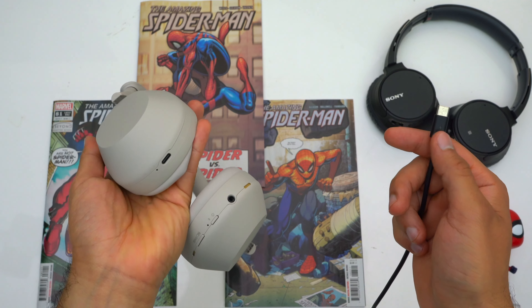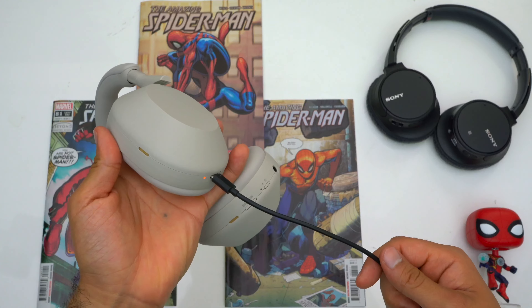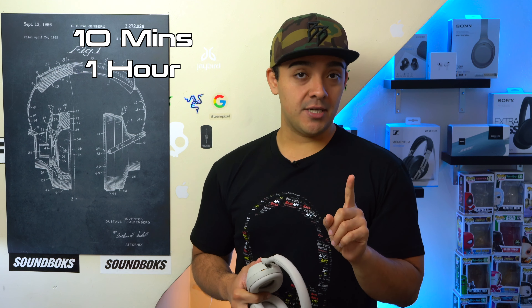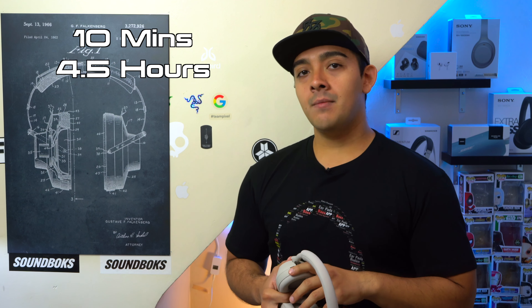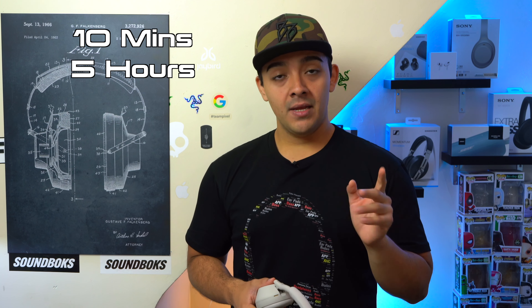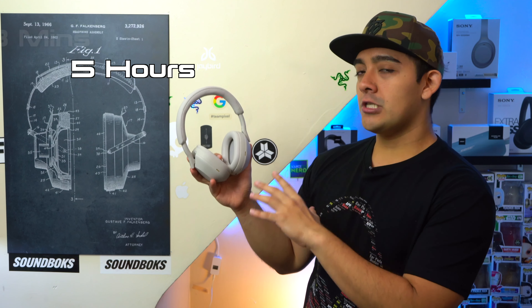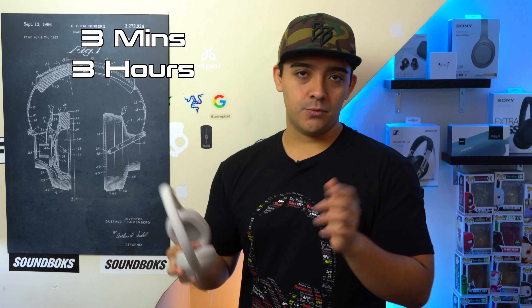All of these headphones charge via USB-C as they should, but fast charging numbers differ. The WH-710Ns get 1 hour of playback from a 10-minute charge. The XB910Ns get 4.5 hours from 10 minutes, and the XM4s get 5 hours from 10 minutes. The XM5s get 3 hours from just a 3-minute charge. Personally I think Sony should have gone with 5 hours from 5 minutes, but it is what it is.